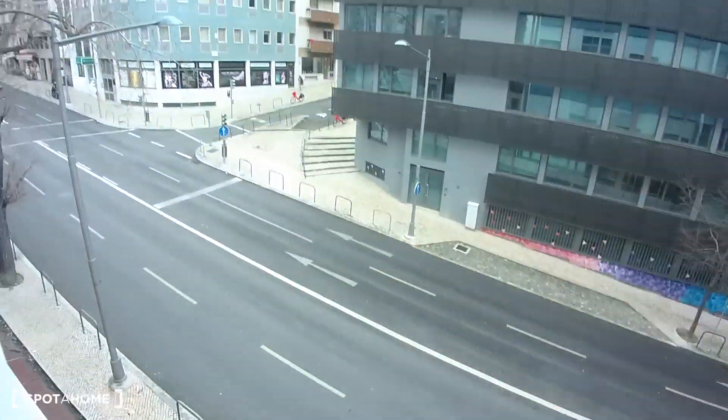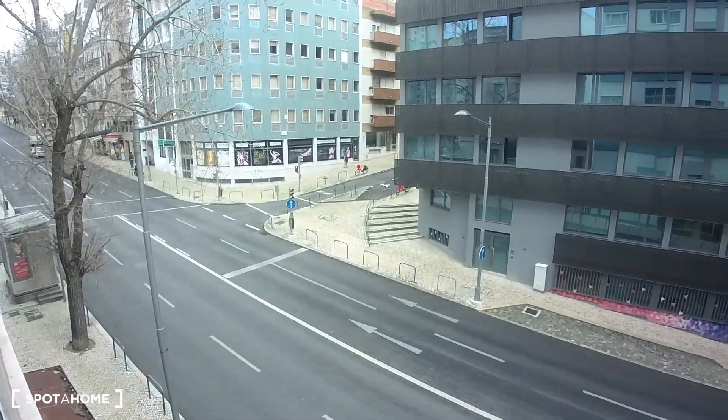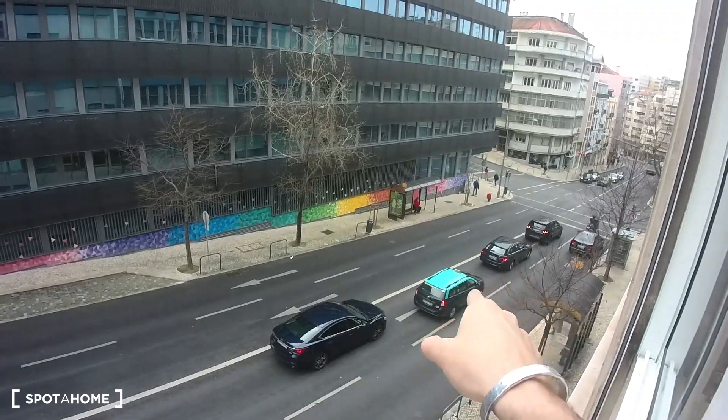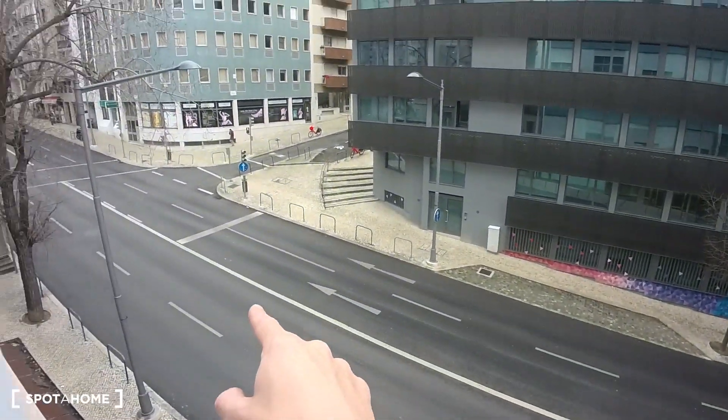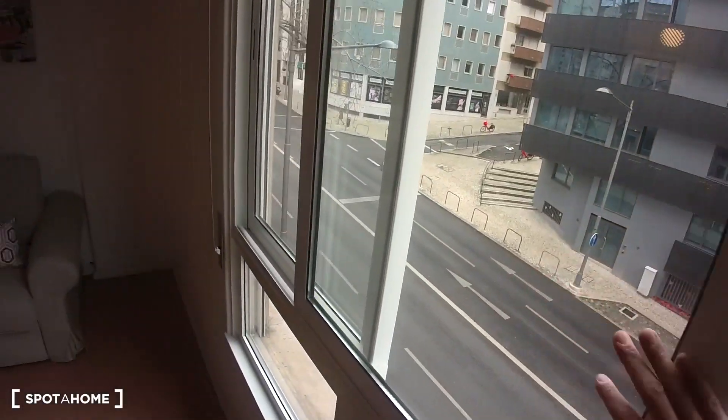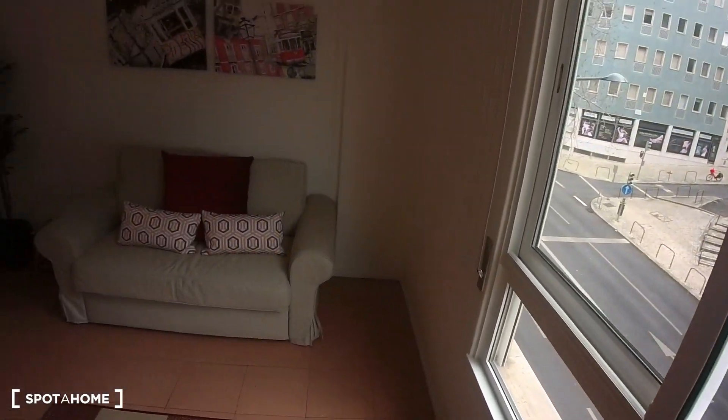So this is the surrounding area — it's very nice. As you can see, you have this big avenue right downstairs, and as I was telling you, you can find plenty of cafes, bars, and all the services that you might need.